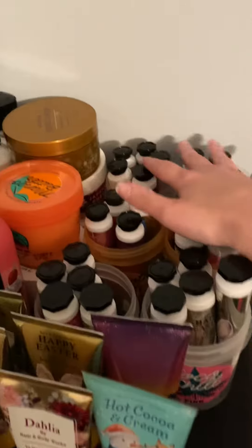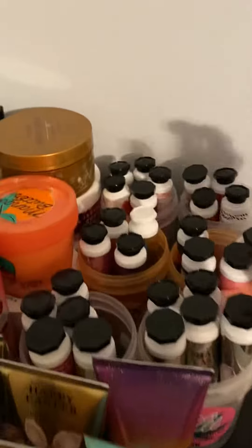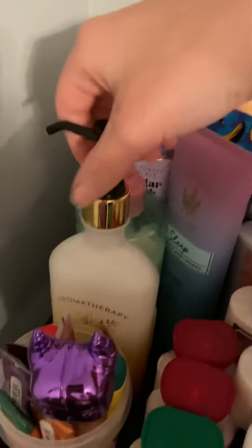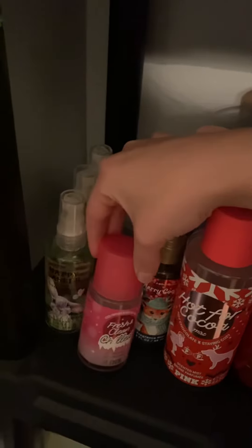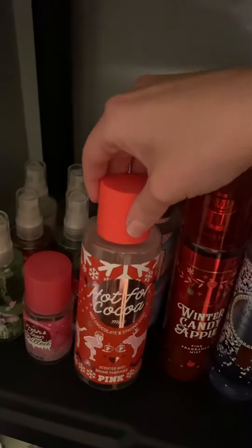I have some hand creams up here that I like to keep in my scrub containers from Pink. Lots of hand creams, I have my body butters all down here — one from Pink, we have the strawberry pound cake. We also have mini hand creams, lotions, Victoria's Secret lotions, aromatherapy, all my lip care in here, mini lotions, and my mini fragrance mists — all travel size.